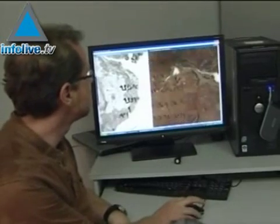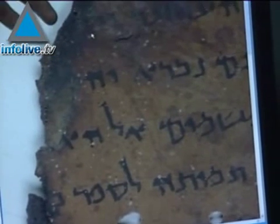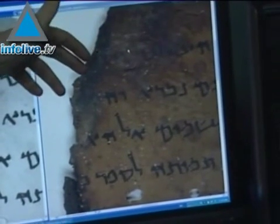When Bedouin shepherds first came upon the scrolls in caves near the Dead Sea in 1947, only a small number of scholars were allowed to view the fragments. But as time went on, access to the scrolls widened until seven years ago when the Dead Sea Scrolls were published in their entirety.